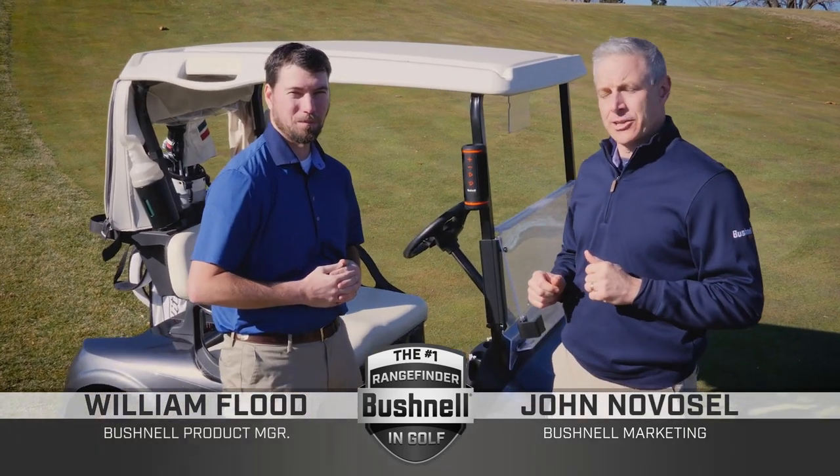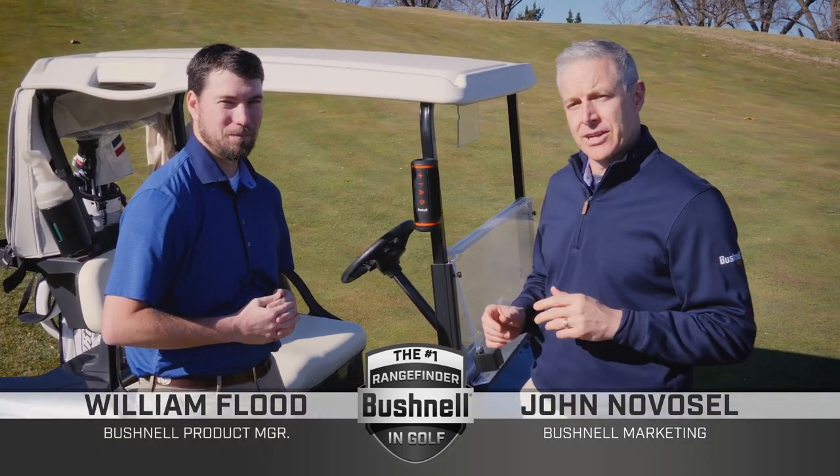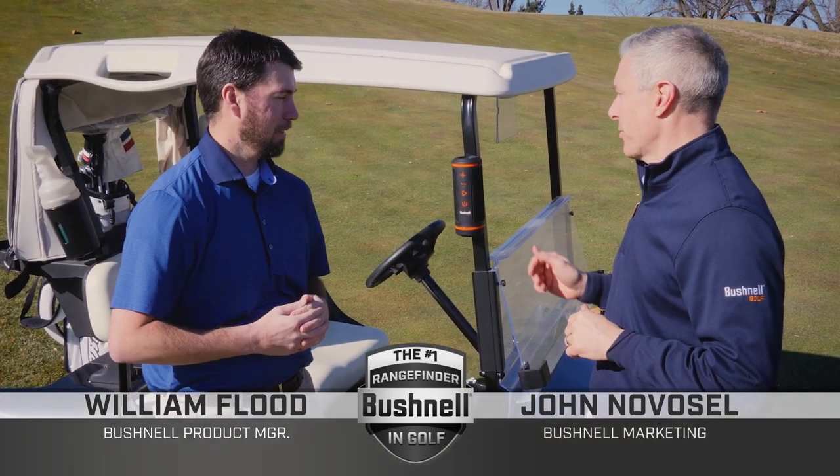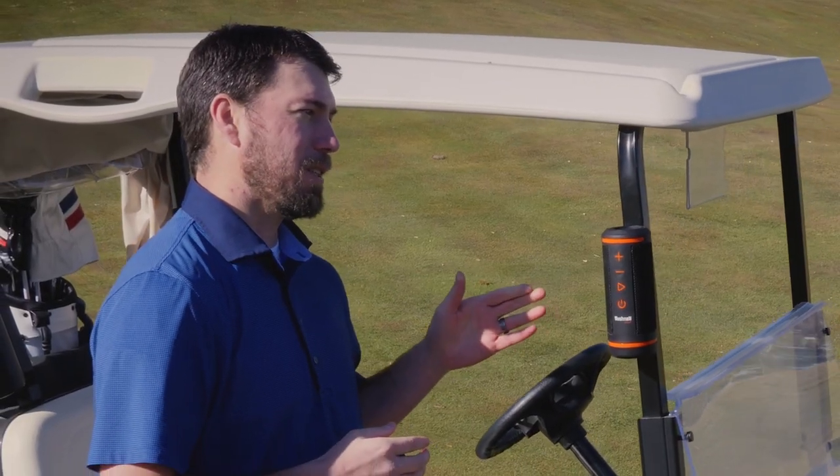Hi, I'm John Novosel. I'm here with product manager William Flood to tell you about a first-of-its-kind revolutionary new product from Bushnell Golf. Will, what do we have here on the Cart Bar? This is the new Wingman GPS speaker.